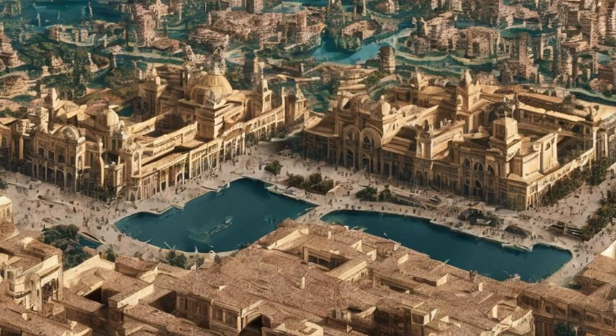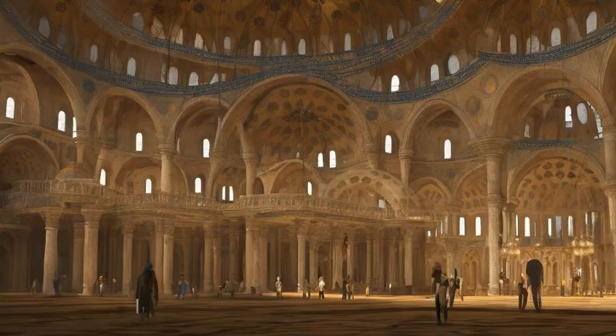The real-world locations for Naboo were Plaza de España in Seville, Spain and Lake Como and Caserta Palace in Italy, among others. The buildings of Naboo were based on the Hagia Sophia, a cathedral-turned-mosque-then-turned-museum located in Istanbul, Turkey.